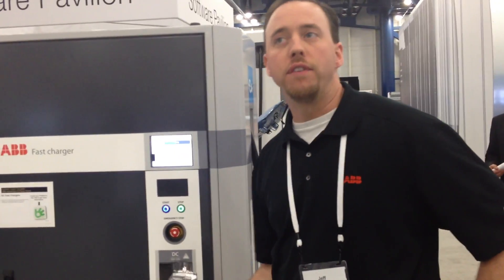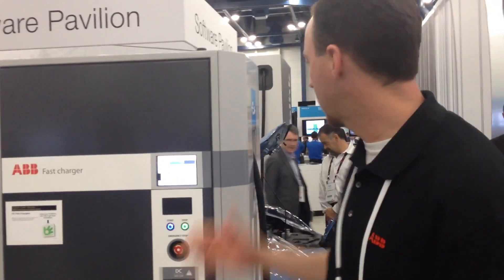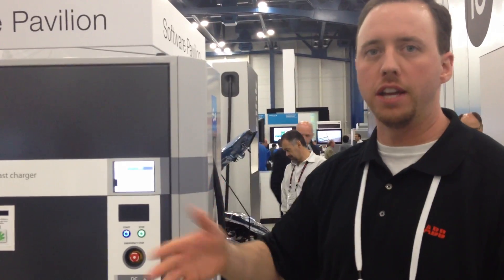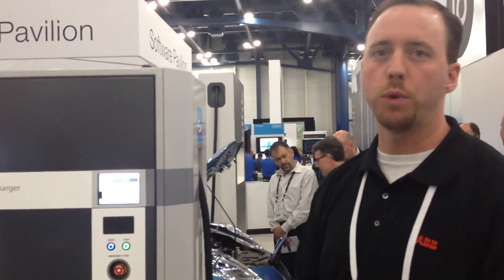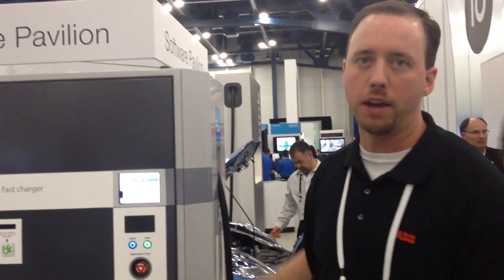So you could drive your battery almost dead, pull in, and in 15 minutes you've got about an 85% charge. What happens is when the car gets to 80%, it tells us to slow down — we don't want you to keep providing a fast charge. So we turn this charger into like a level 1 or level 2 and reduce the power just to keep it safe on the battery.